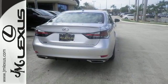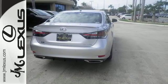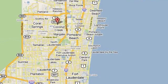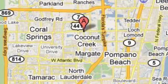Come experience the best of both worlds today. JM Lexus, the world's number one Lexus dealer since 1992. We're conveniently located just east of 441 on Sample Road in Margate, Florida, just west of the Turnpike.